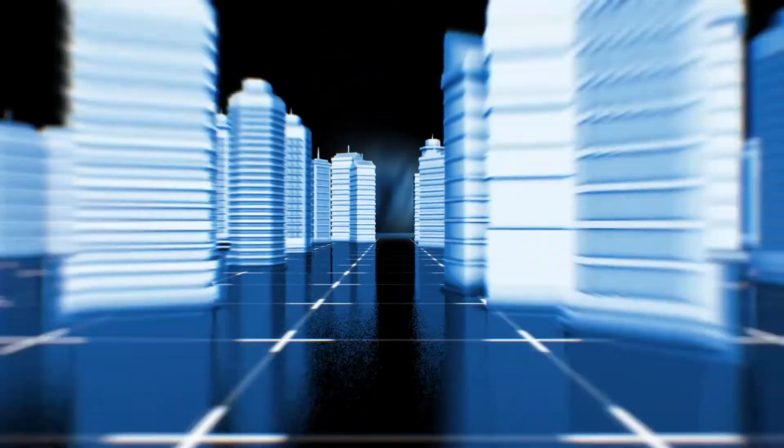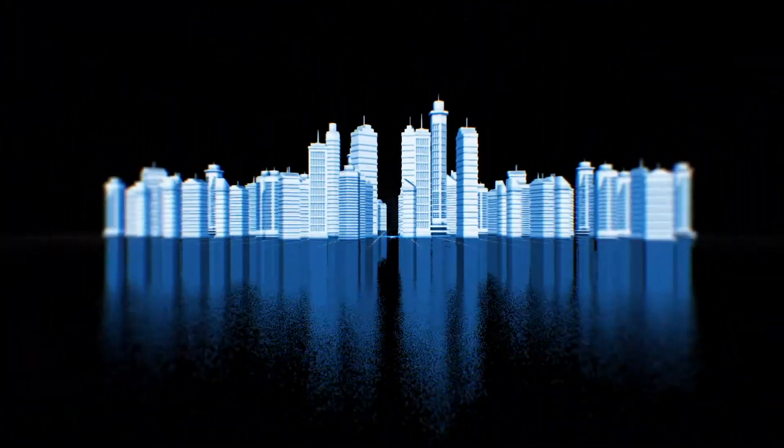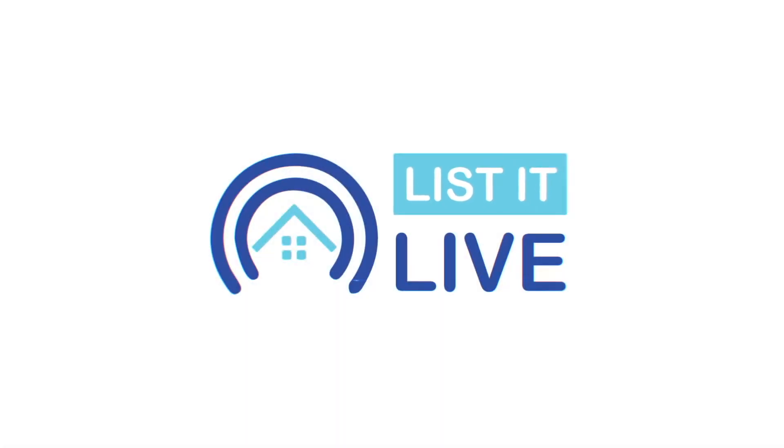Hey there, thank you so much for tuning in to List It Live, where we give you a guided tour of the hottest homes for sale in San Diego. I have Randy Castle with me today. Hi, how are you? Long time no see. I know right? Great, and obviously you're super busy because we get to showcase another awesome property, so let's talk about it.